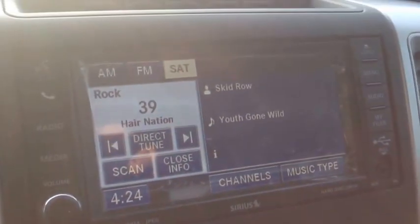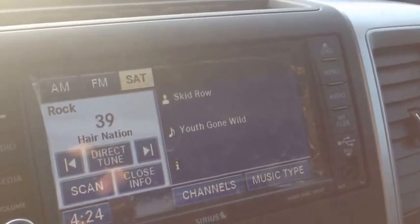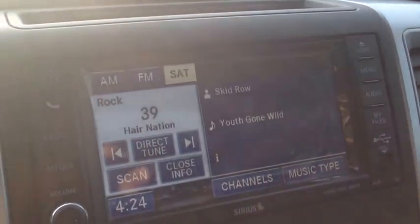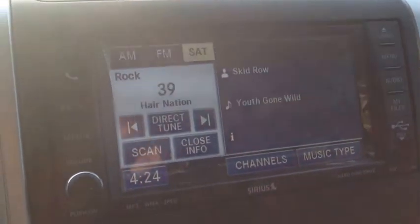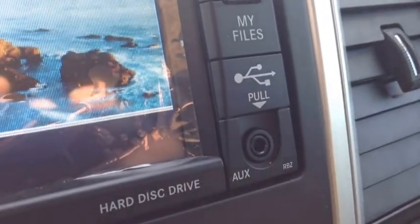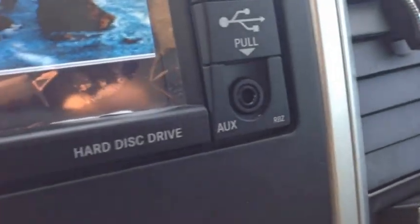We have a 7.3-inch touchscreen system with AM and FM channels. We also have satellite radio currently engaged — tons of stations, approximately 180, covering every genre: music, talk radio, comedy, sports radio, anything you want. We also have media inputs where you can hook up USB or auxiliary devices and store files like MP3s, WMAs, and JPEGs on the built-in hard disk drive for instant playback.